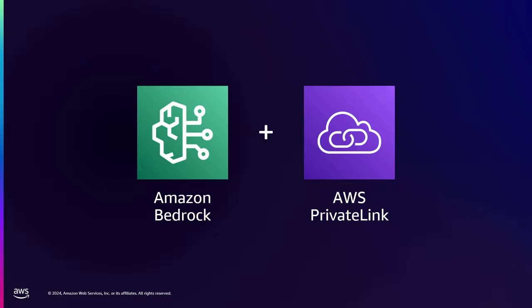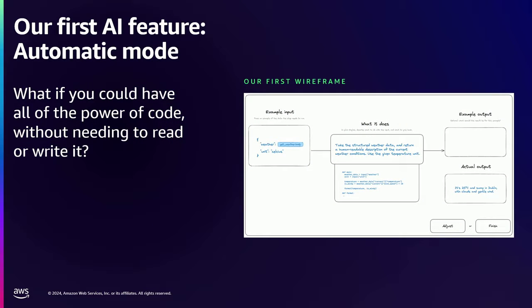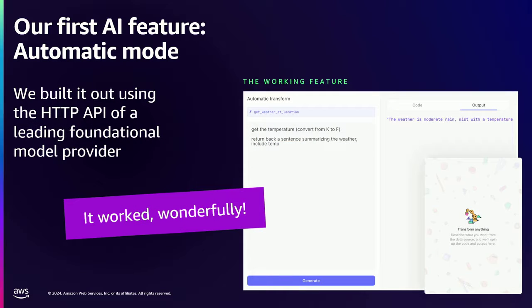The solution now — literally right now at this moment — is Bedrock plus PrivateLink and a few other tactics. But I want to tell the story of how we got there. It goes back to the first feature we shipped that actually ended up working — the first prototype we built that turned into a real feature. We call this automatic mode. Basically, when you're building a workflow, you often have to transform data. It could be that you've got some data coming in from a SIEM and you need to normalize it to a schema. And that kind of data transformation was actually our biggest usability issue in TINES.